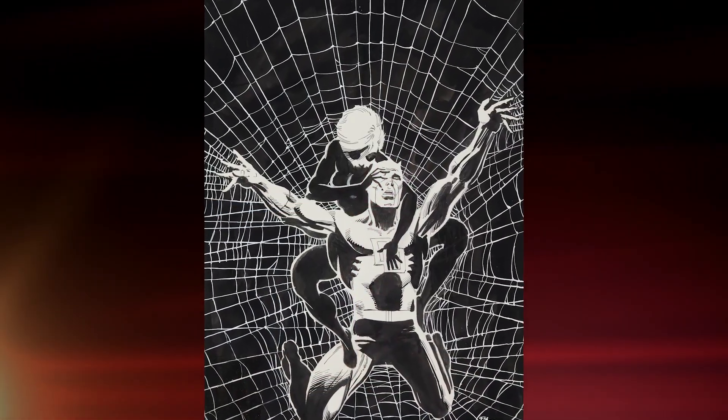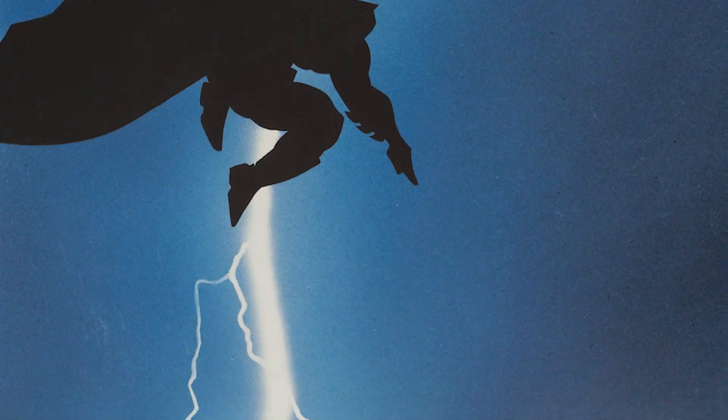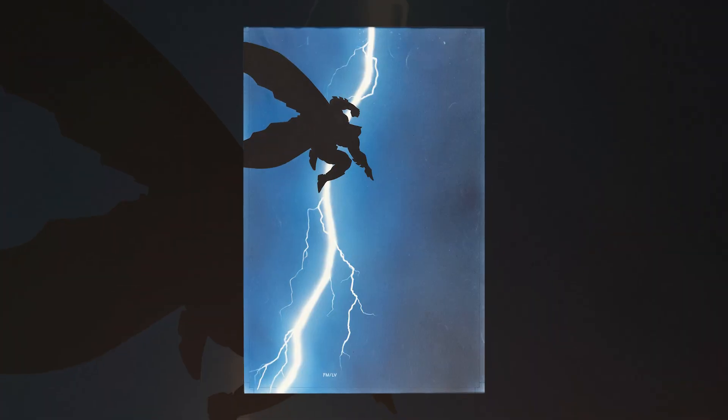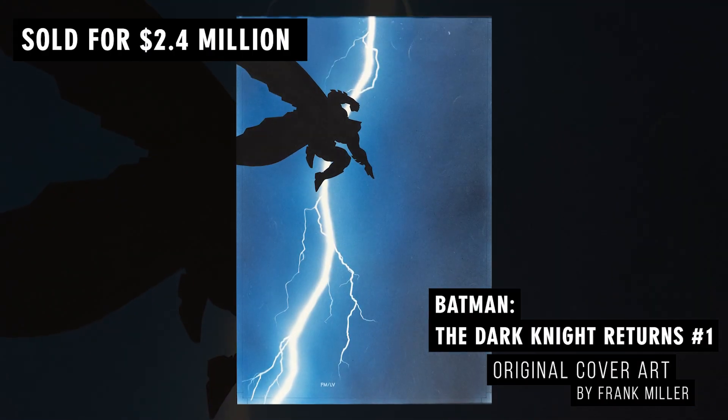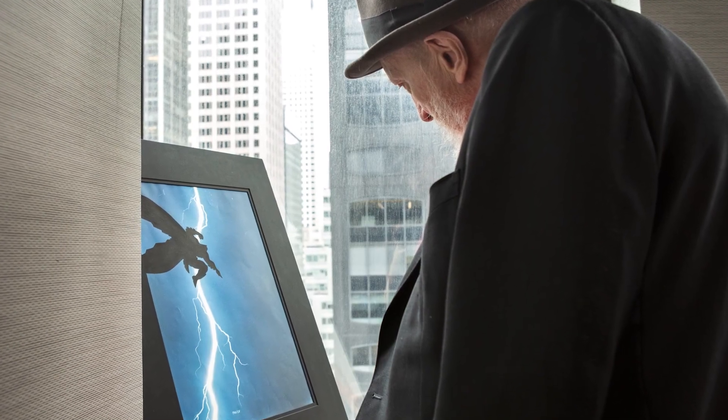Frank Miller's work is legendary. It is some of the most beloved and most popular among American pop culture comics aficionados. The recent record sale at Heritage Auctions of the 1986 Dark Knight Returns No. 1 cover is living proof of this. However, limiting Frank Miller's work to the Caped Crusader would be a big mistake.